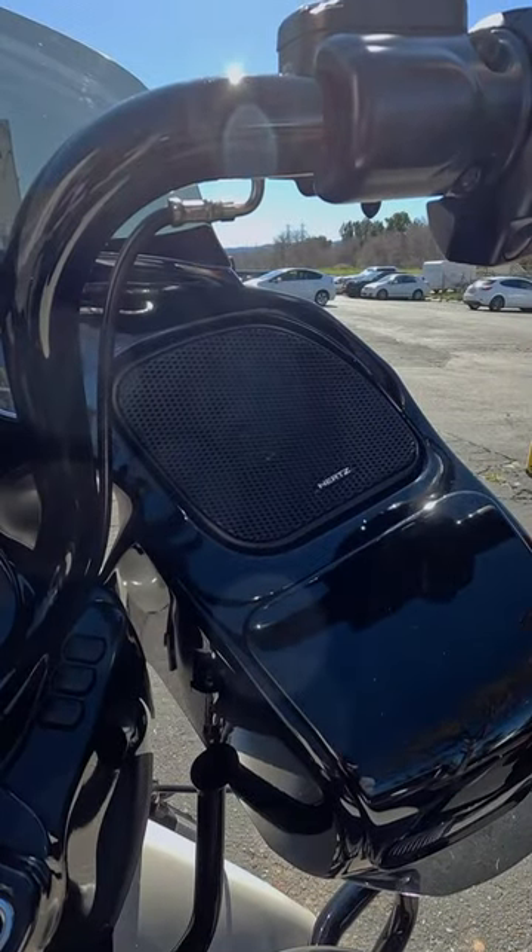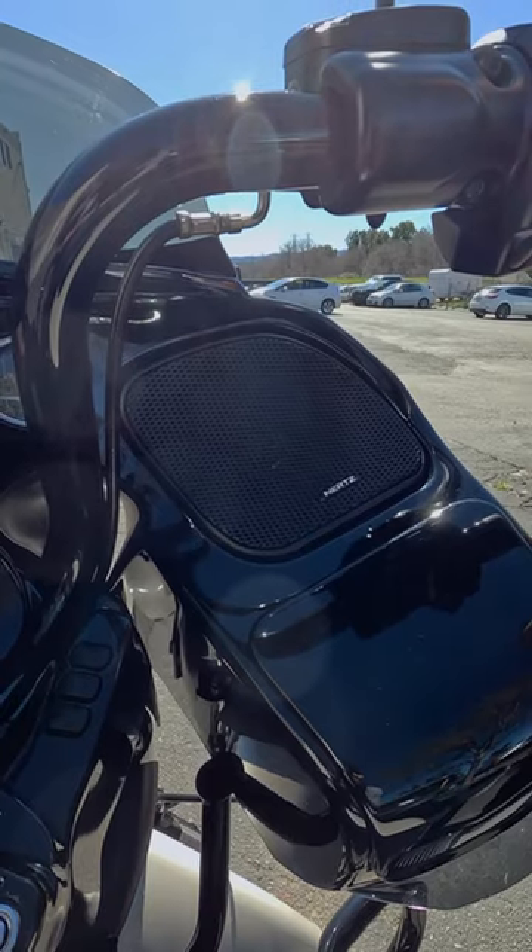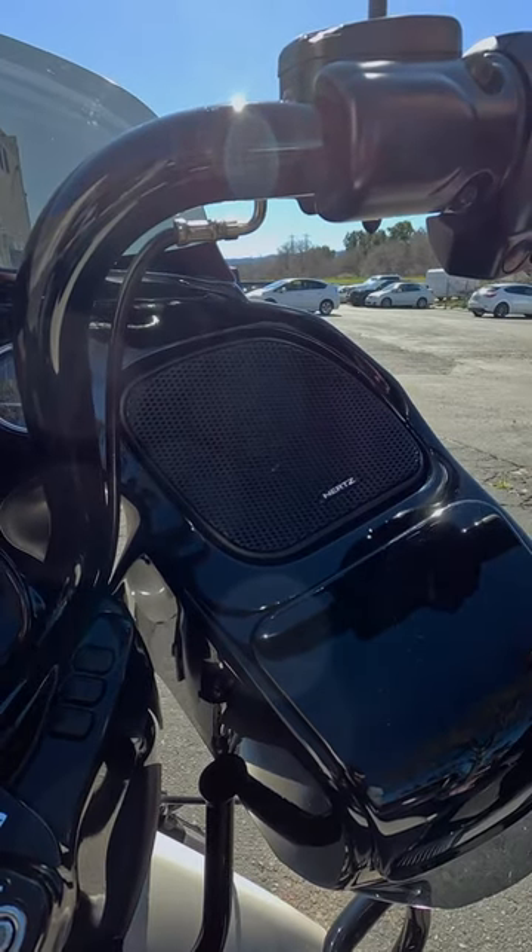In the front we added two-way six and a half inch Hertz Audio SPL speakers. These are also weatherproof and it sounds amazing.